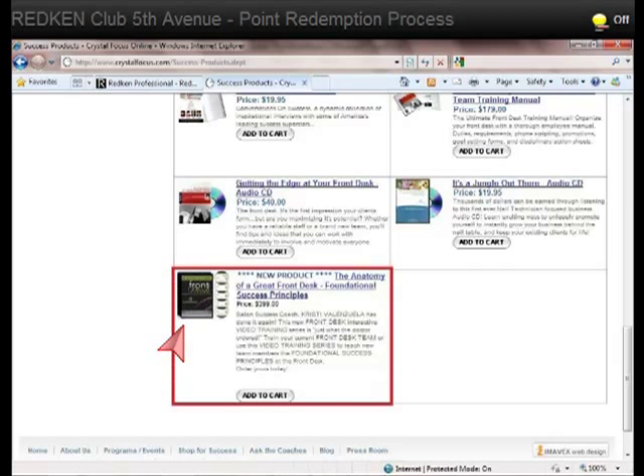The next product to check out is the Anatomy of a Great Front Desk. This product is being developed as we speak. It is a five-disc set and the first episode was released in February. If you order this, you will get your CDs according to the release schedule described. It's a great product and we're getting great reviews from those who have ordered already.